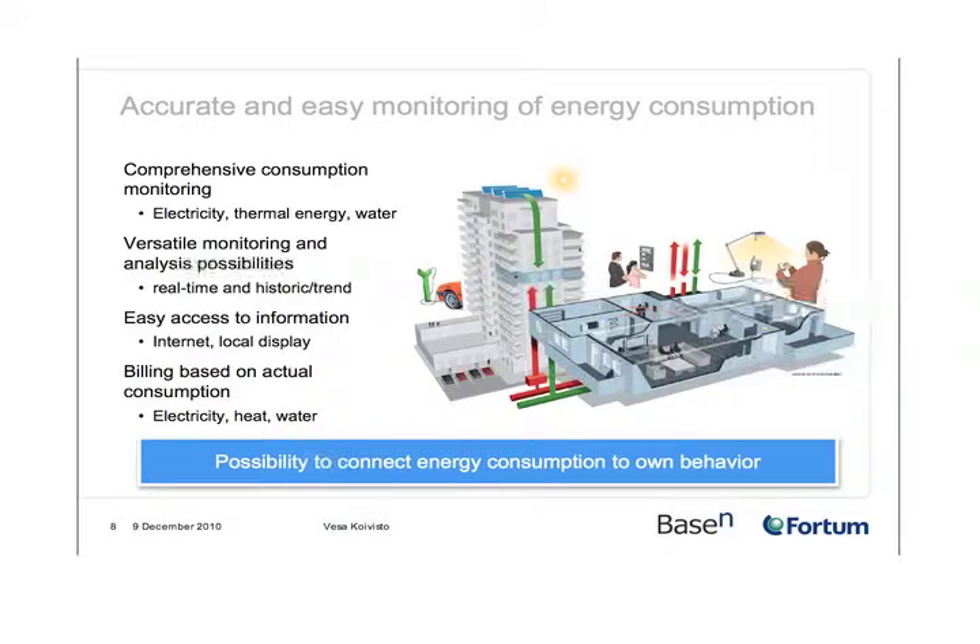Coming closer to the topic of the day and to the measurement: we will build a quite comprehensive energy database for the tenants in this building. From each apartment, we will collect on a real-time basis measurement data on their electricity consumption, thermal energy consumption, hot water consumption, and cold water consumption. There will also be a number of measurement points in the building itself, such as the solar PV generation, total electricity consumption, heat consumption, and EV charging.